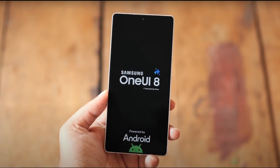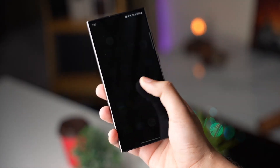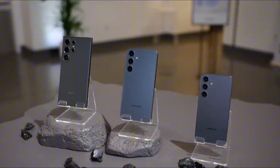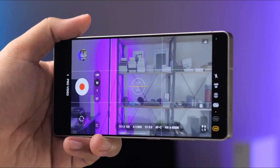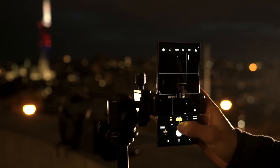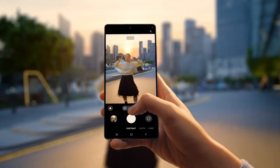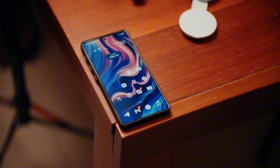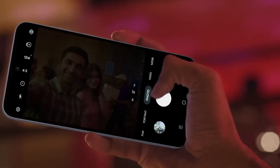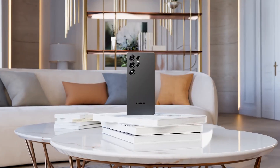One UI 8 isn't just a facelift. Samsung is refining tools that debuted on the Galaxy S25 series, especially log video recording and the AI-powered Now Brief. Log video recording — which captures way more dynamic range and detail — will finally come to the front camera, meaning cinematic selfies and professional vlogging just got a major upgrade.